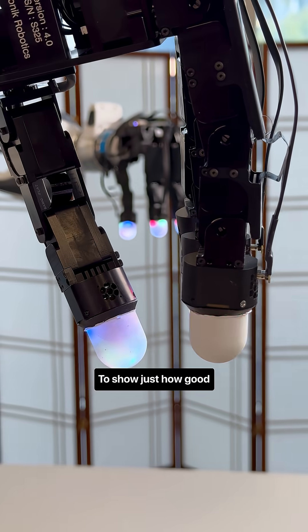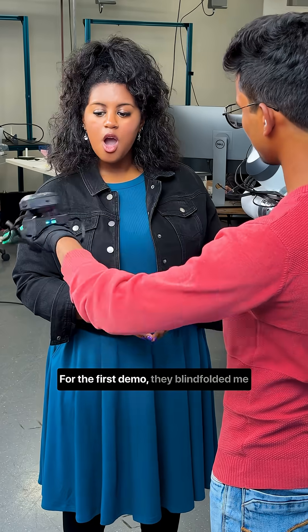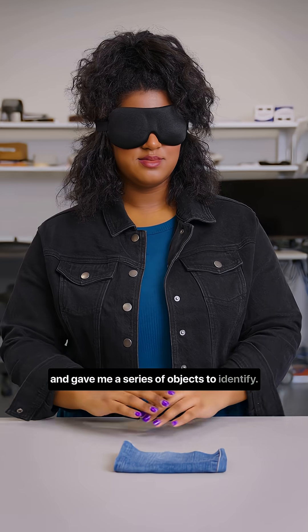To show just how good this thing is at sensing, the team invited me to the lab to see it in action. For the first demo, they blindfolded me and gave me a series of objects to identify.